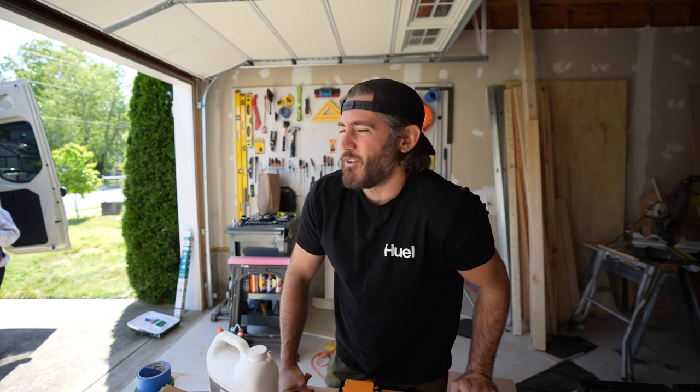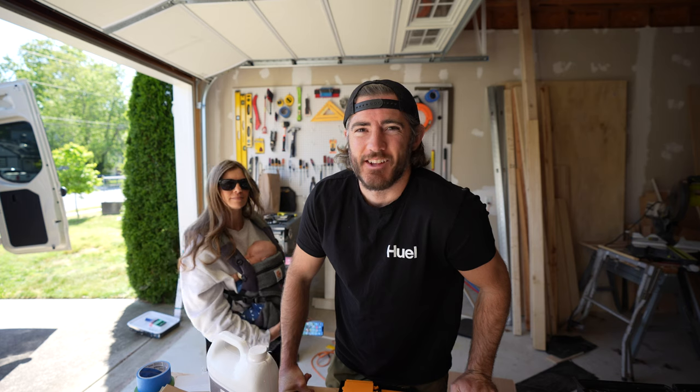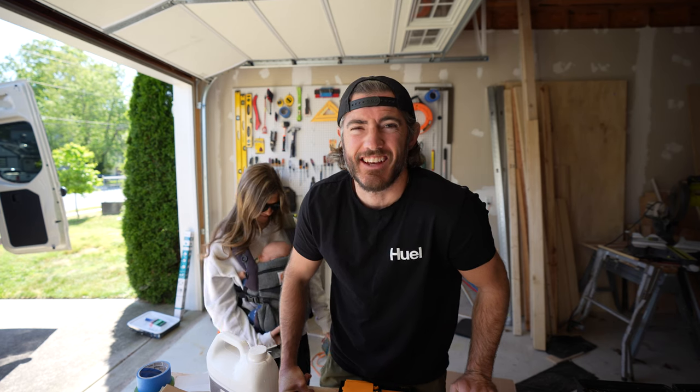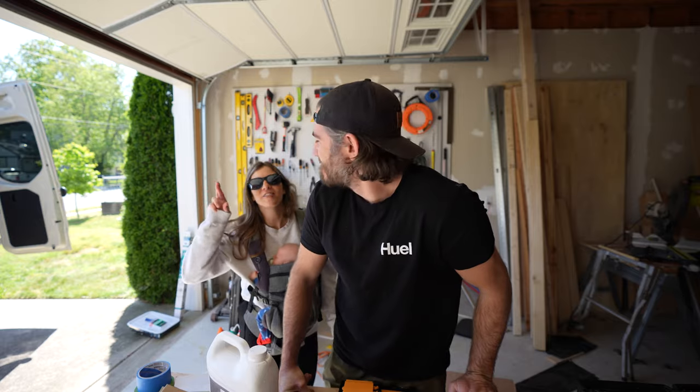We officially have 67 days until our new deadline for this van build. Our initial deadline was April 1st, or end of April, and it's nowhere close to that — that came and went. August 1st it is, 67 days remaining. Let's cross our fingers, folks.